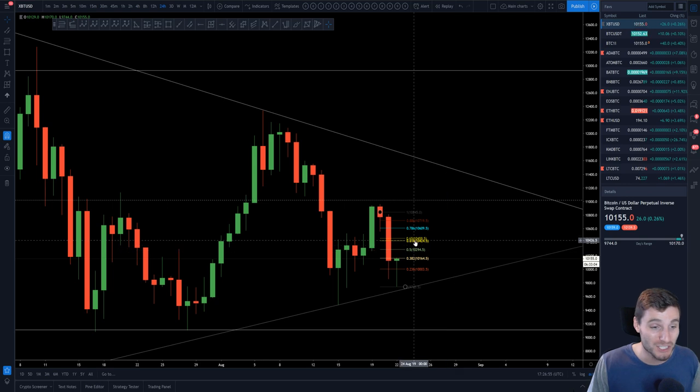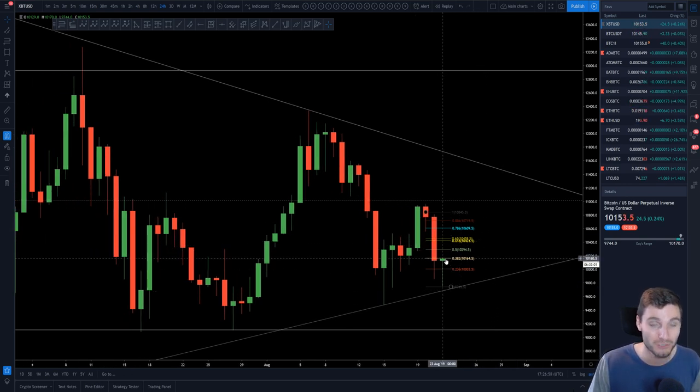Starting with Bitcoin, there's a dragonfly doji forming on the daily time frame. This is a bullish candlestick pattern after what has been, arguably, a downtrend here.